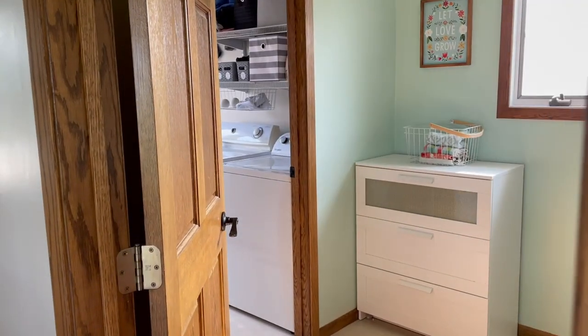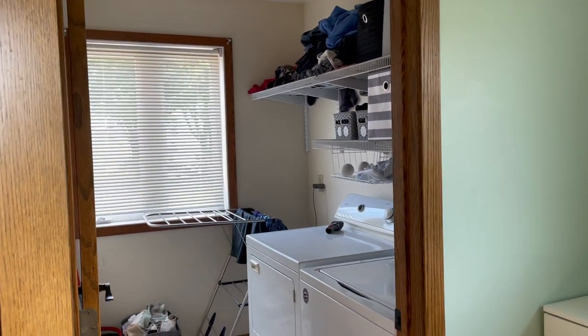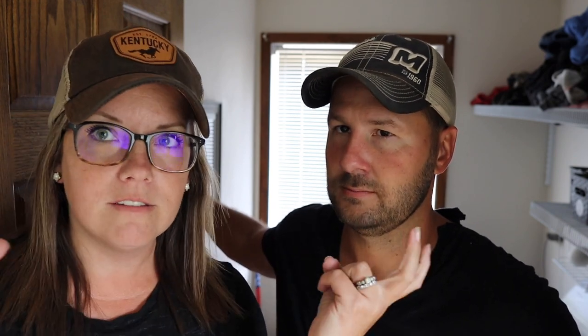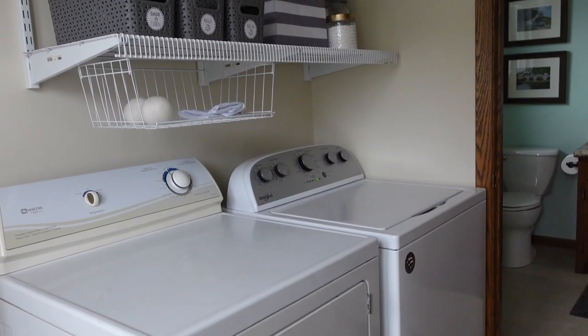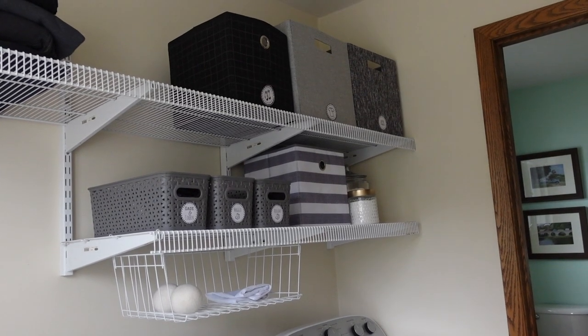I've always been really grateful that in this house we have a main floor laundry room - a pretty good sized laundry room. Our house is only about 1500 square feet, so it's relatively small. We've had literal laundry closets and laundry in basements, so we understand your pain. But no matter what you have, it's important to recognize what's working and what's not. Things that worked when we first moved in five years ago haven't been working so well.